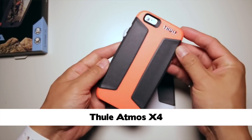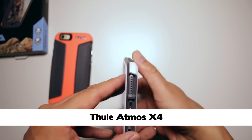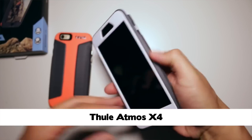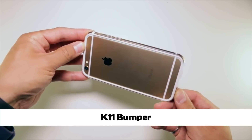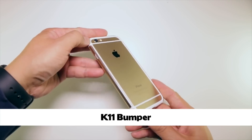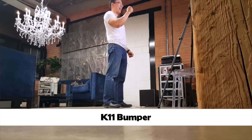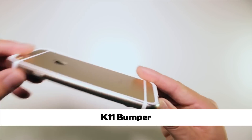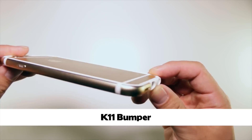Another case to consider is the Thule Atmos X4. If you need a case with a bit more texture, the X4 is a decent choice, especially if the person you're getting a gift for is rocking the larger 6 Plus. I personally love the buttons on the X4. If you know someone who likes their stuff a little fancier, consider the K11 bumper by Thanotec. This tiny bumper protects from 6-foot drops and looks absolutely awesome, thanks to Thanotec's proprietary TPU metal fusion process.